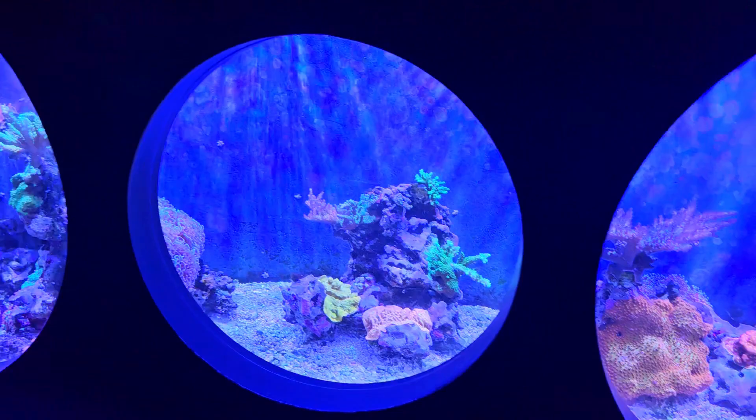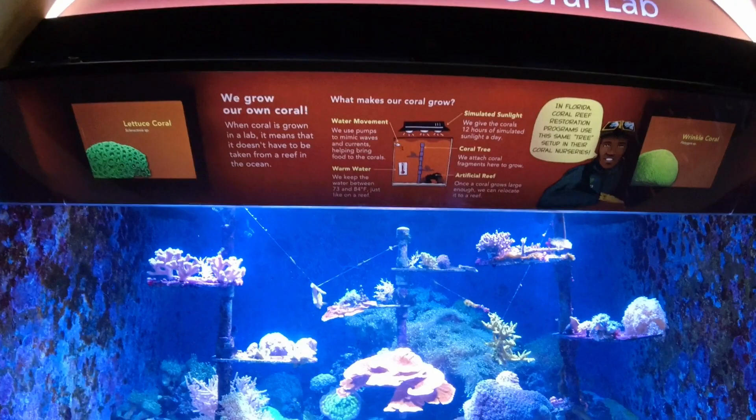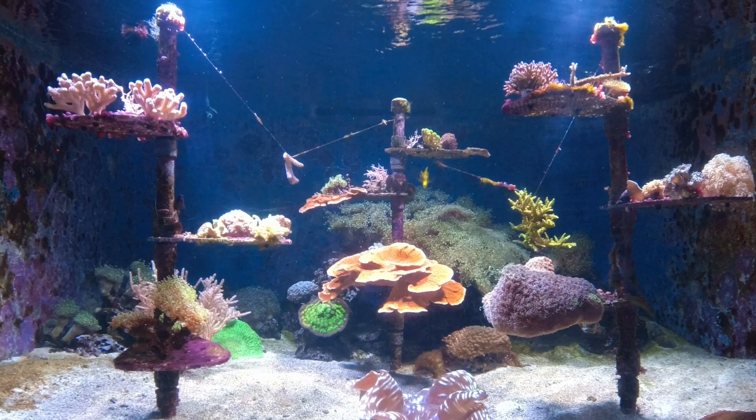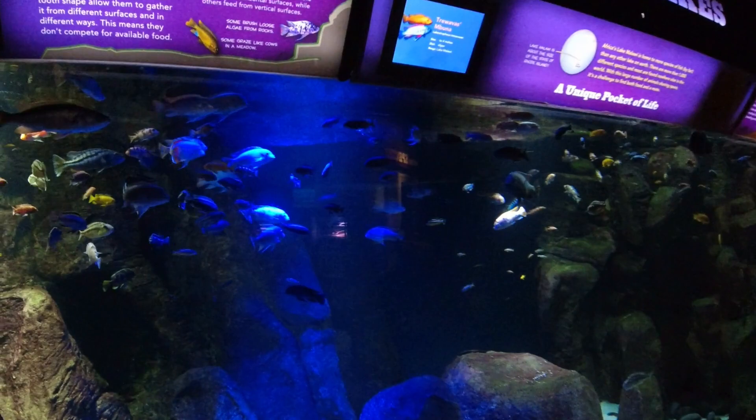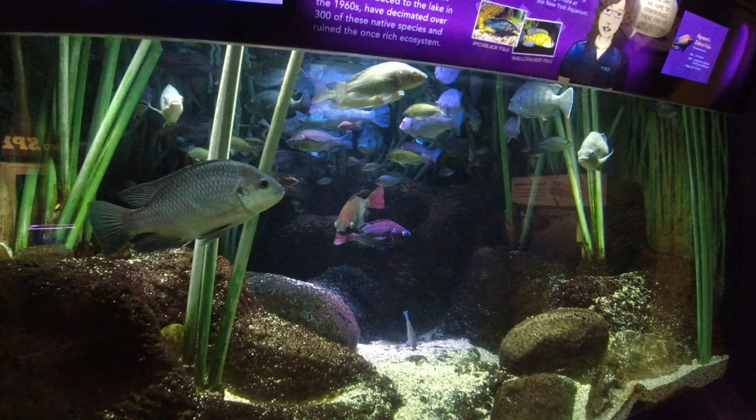And here's some beautiful anemones hanging out. This is the aquarium lab where they're actually growing coral to put in their bigger tanks. Here's the lake fish — it says Lake Victoria fish. More lake fish.